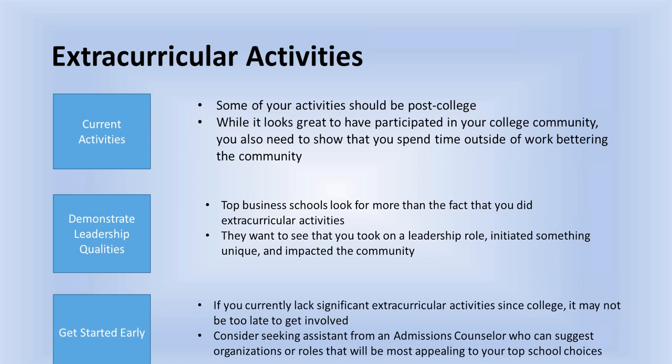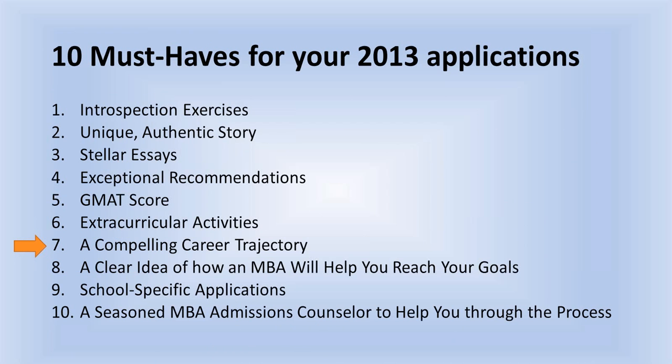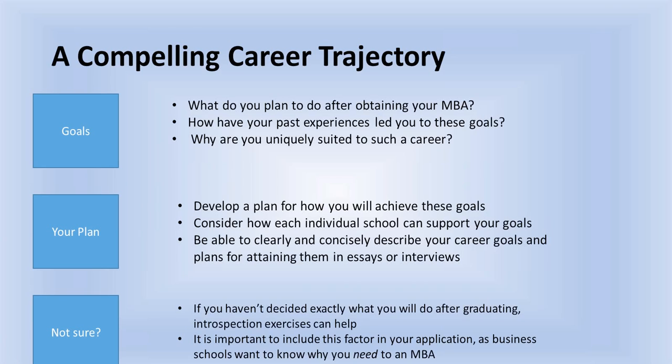Top business schools want to see that you took on a leadership role. They want to see how you were strategic in leadership positions, and how you were entrepreneurial in your extracurricular work — initiating new activities or programs that have real impact on the community. It is better to be in a smaller number of activities but take on leadership roles, because the MBA admissions readers don't just care that you care about your community. What they really care about is that you are a strategic leader, and they want to see that through your extracurricular activity as well.